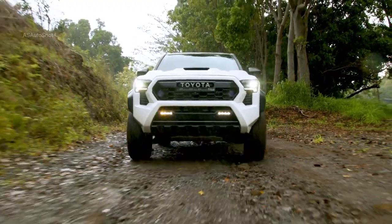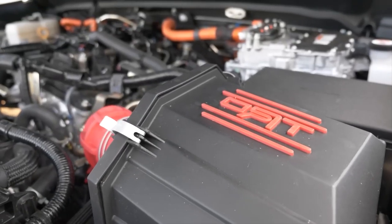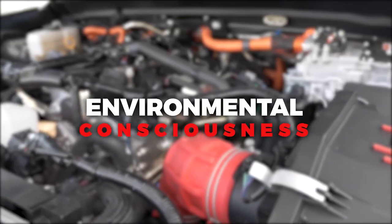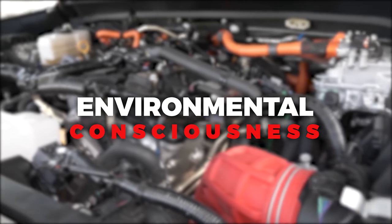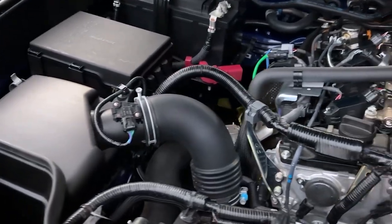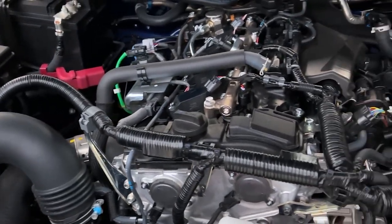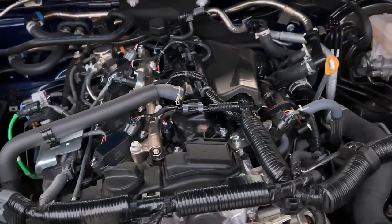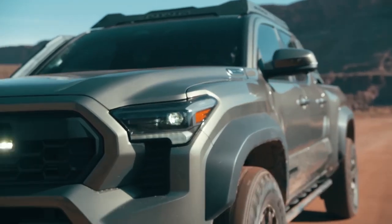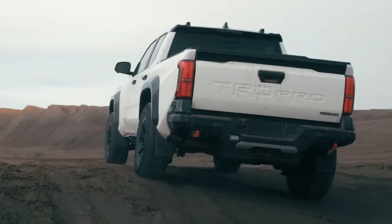The Tacoma also offers a robust sound system for an immersive audio experience. With the introduction of the hybrid i-Force Max engine, the 2024 Tacoma emphasizes environmental consciousness without compromising on performance. The hybrid powertrain combines the efficiency of an electric motor with the power of a turbocharged engine, resulting in reduced fuel consumption and lower emissions, setting an example for sustainability in the pickup truck segment.